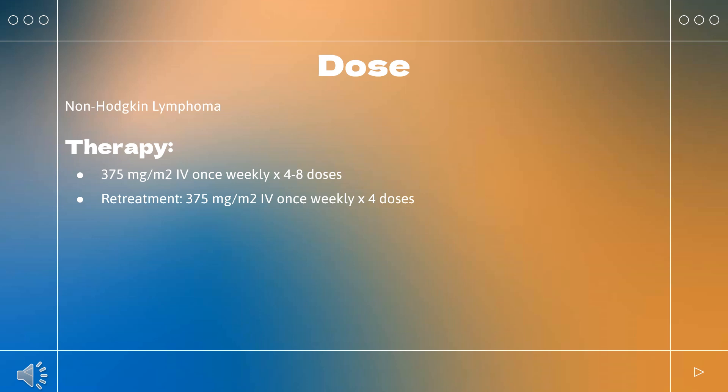Rheumatoid arthritis: Indicated in combination with methotrexate for moderately to severely active RA in patients who have had an inadequate response to one or more TNF antagonist therapies. Dose: 1,000 mg IV infusion, repeated after 2 weeks (2 infusions separated by 2 weeks equals one course). Repeat course every 24 weeks or based on clinical evaluation, but no sooner than 16 weeks. Not to exceed 1,000 mg per dose.